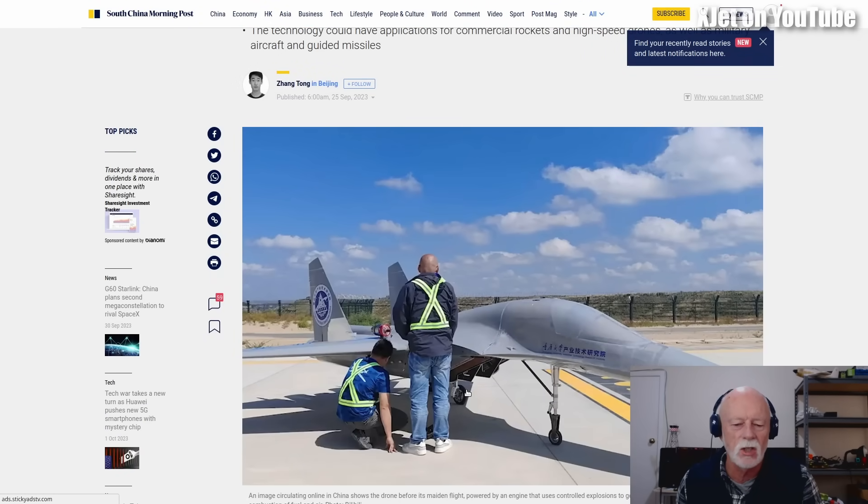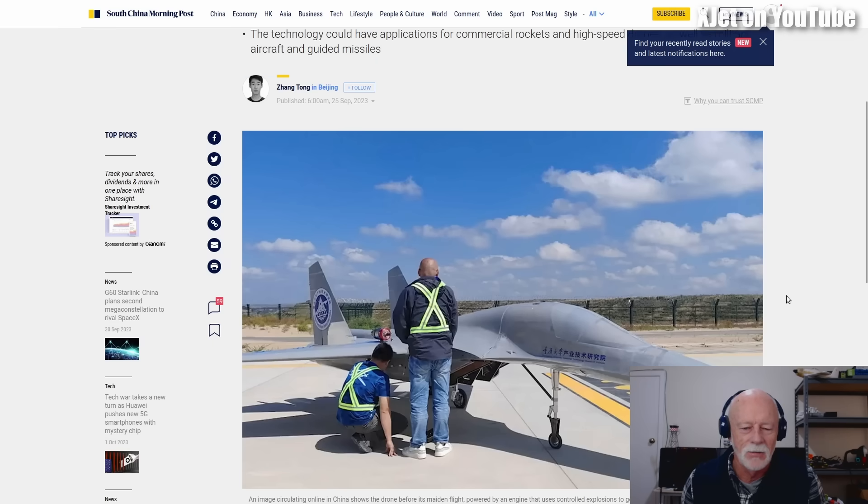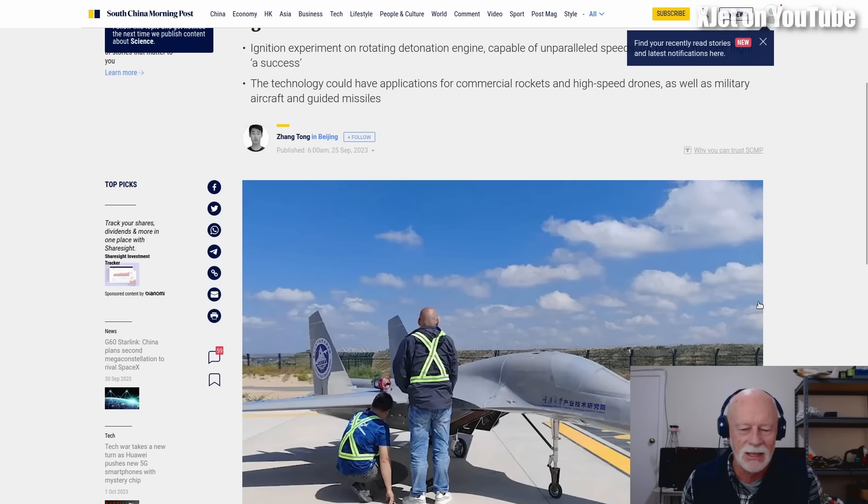If you're going to build a drone to test an engine you wouldn't make it look like a full-size aircraft — why waste all that effort giving it a canopy? It doesn't need a canopy, it doesn't have people in it. You would make it as aerodynamically simple as possible. It's just copying a Sukhoi. Anyway, I found this amusing, and even more amusing because live while I was making the video we spotted the turbine. China's RDE — busted.